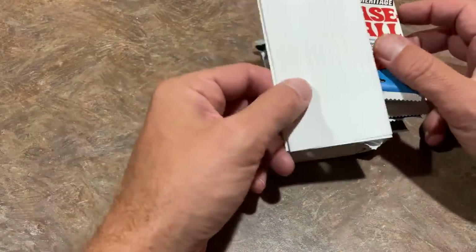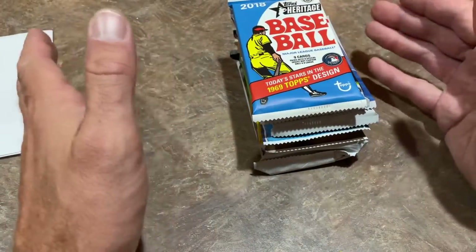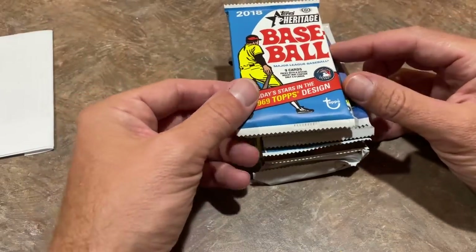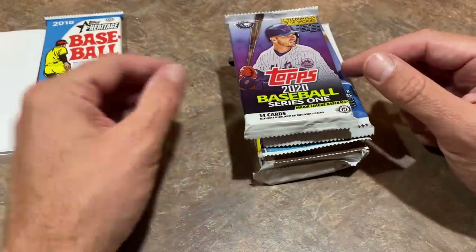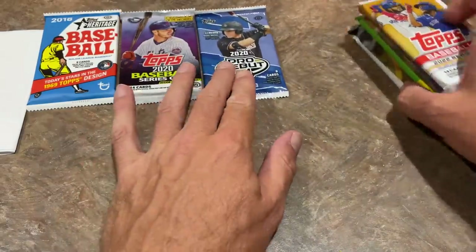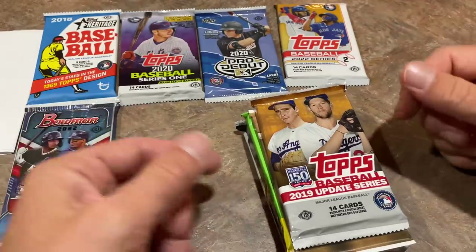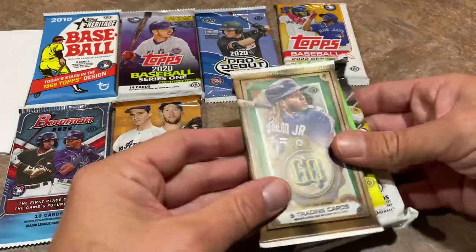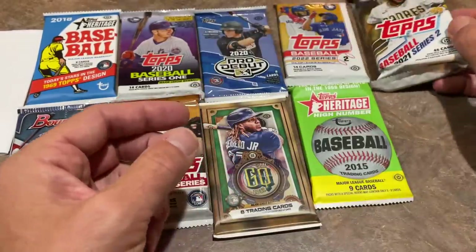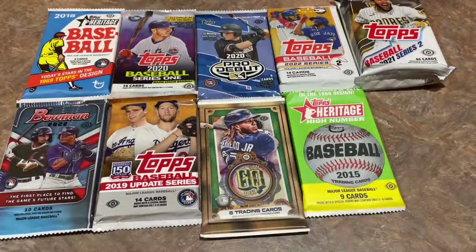Let's take a look at the packs. Some of the different subscription boxes, it's always nice to see how they mix it up. Some guys just focus mainly on 2022 products, some on 2021 and 2022. It seems like they're mixing it up a little bit and going back to 2018 with a Heritage Pack, which is pretty cool. They've also got 2020 Series 1, a 2020 Pro Debut Pack, a 2022 Series 2 Pack, a hobby pack of 2022 Bowman - they're all hobby packs so far - 2019 Topps Update, Gypsy Queen from 2022, 2015 Heritage High Number, and last but not least a Jumbo Pack of Series 2. So nine total packs. I like the kind of different packs here.